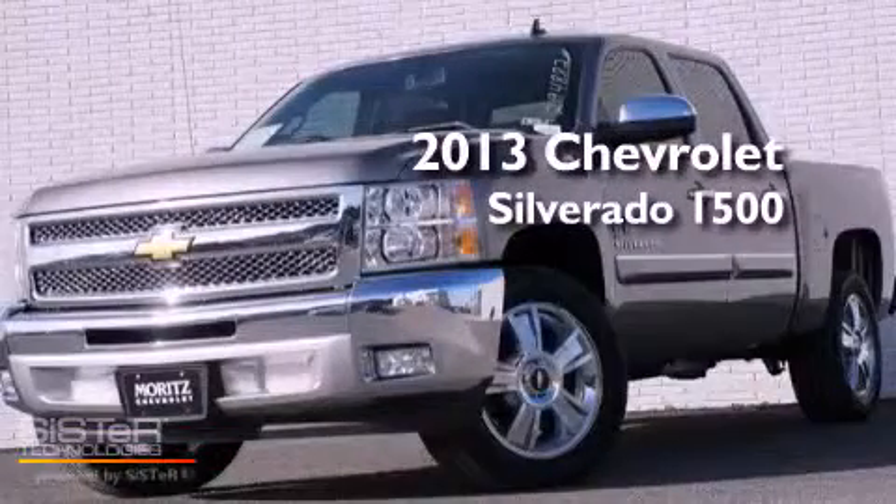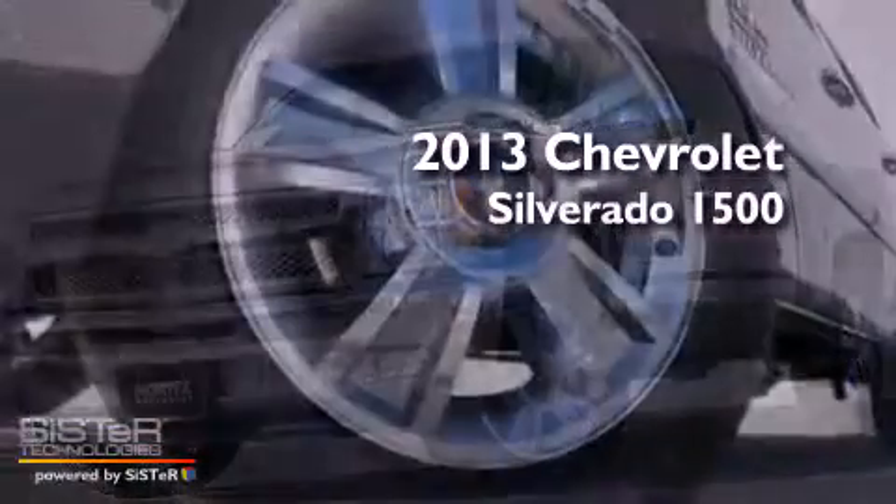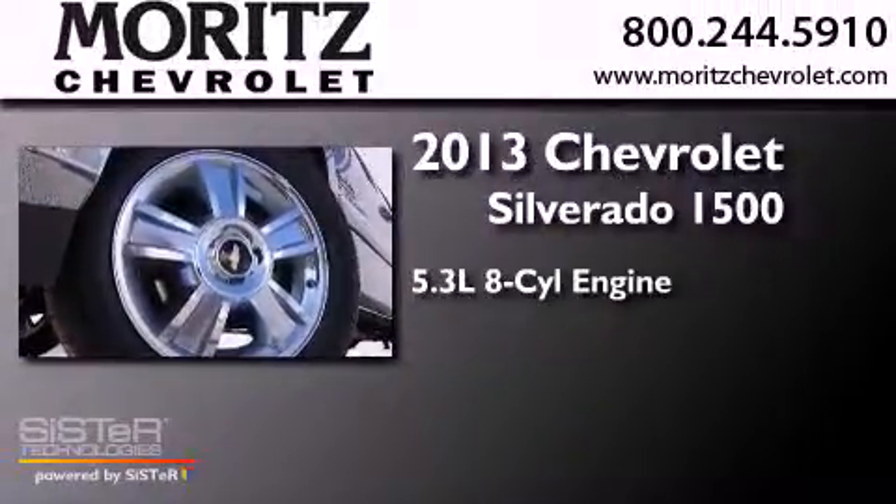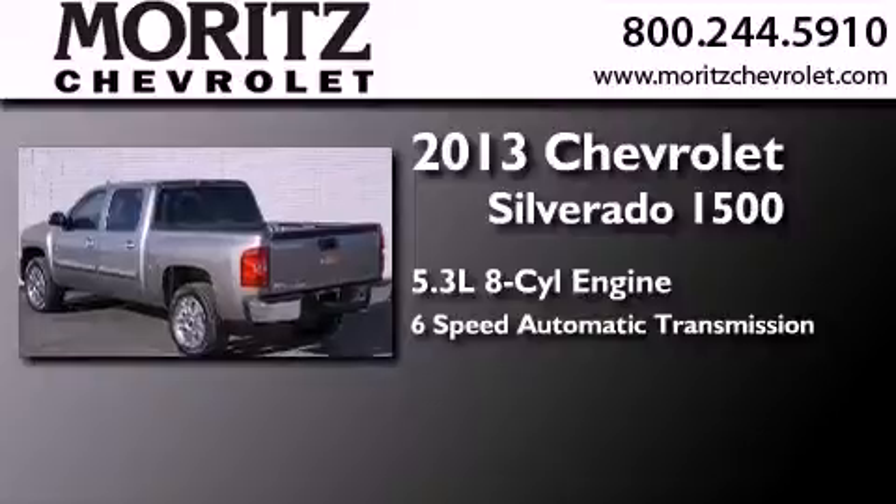This is a brand-new 2013 Chevrolet Silverado 1500. It features a 5.3-liter, eight-cylinder engine and a six-speed automatic transmission.